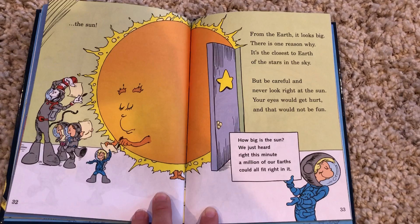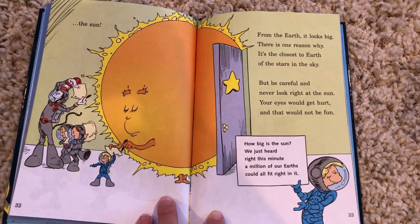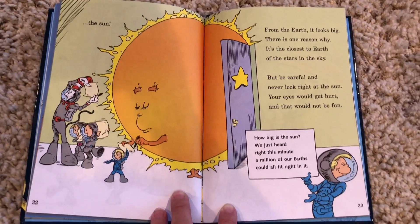From the earth it looks big. There is one reason why. It's the closest to earth of the stars in the sky. But be careful and never look right at the Sun. Your eyes would get hurt and that would not be fun.